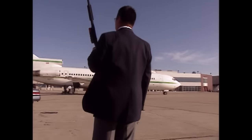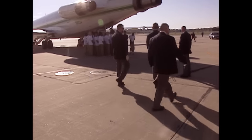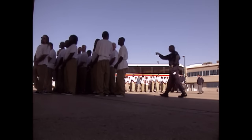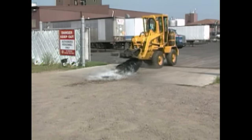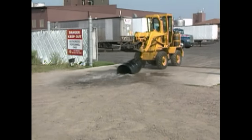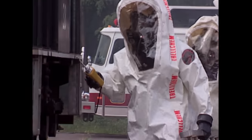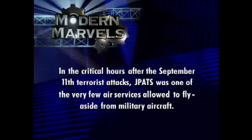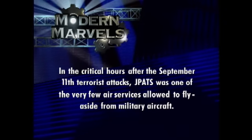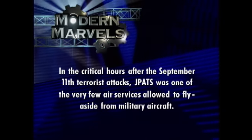Since 1995, J-PATS has moved a million and a half criminals humanely without a single escape. Apart from the movies, the real Con Air is little known — perhaps because their schedules aren't posted, the airplanes aren't marked, and they seldom lose any luggage, let alone a passenger. In the critical hours after the September 11th terrorist attacks, J-PATS was one of the very few air services allowed to fly, aside from military aircraft.